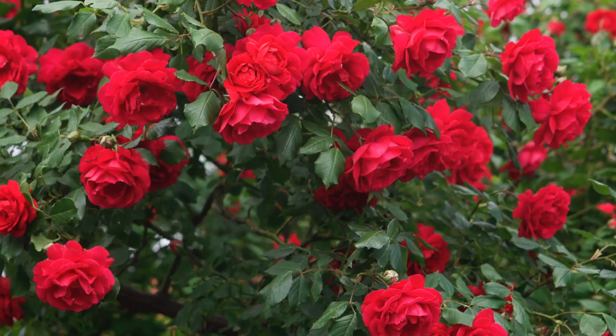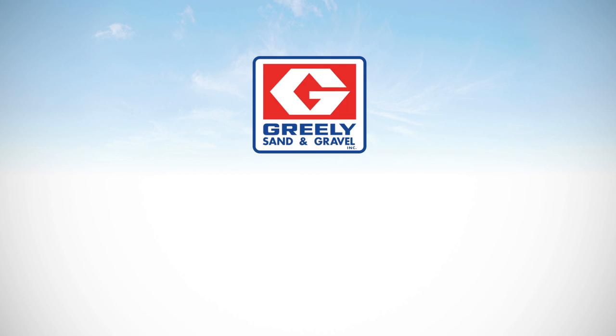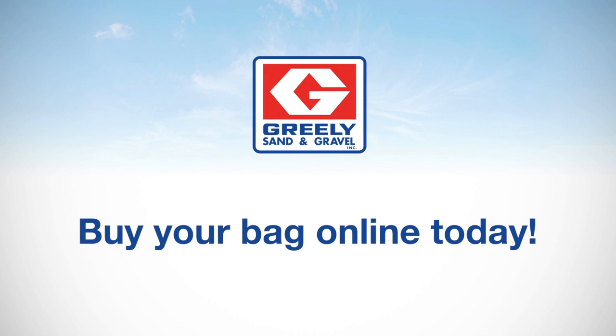We want you to have the green grass, the brightest flowers, and the biggest roses growing in your garden. Grillies sand and gravel, delivered right to your door.